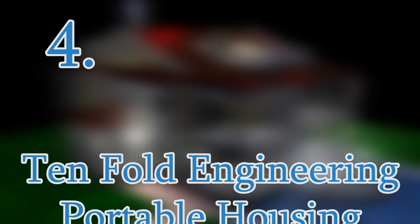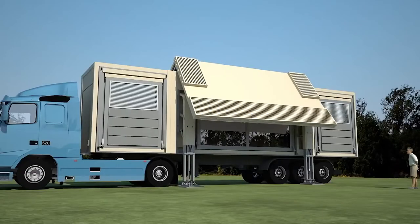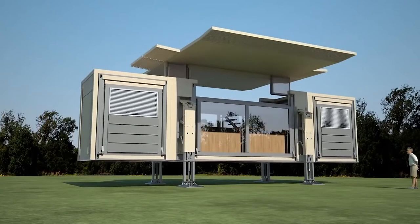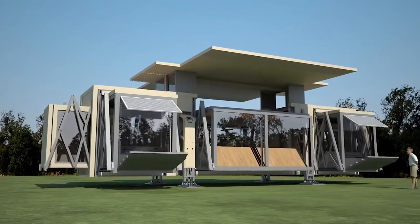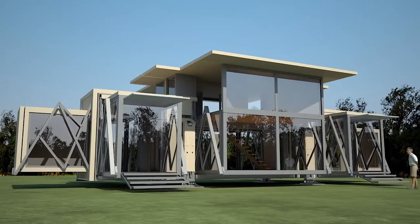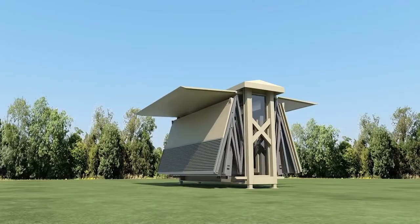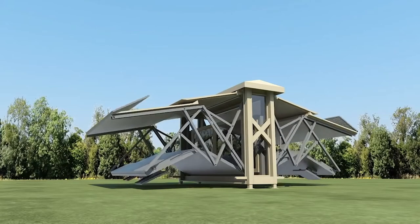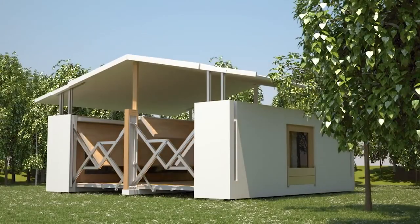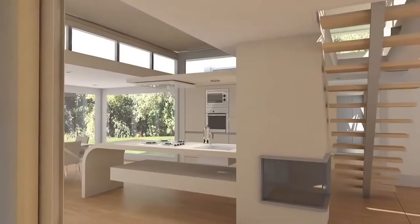Number 4: Tenfold Engineering Portable Housing. Taking portable and innovative housing to the next level, Tenfold Engineering has designed self-deploying houses that can fold or unfold without the use of machines, manual labor, or heavy foundations. Place the portable house anywhere, and with a click of a button, watch it unfold into 3 times its original size. In around 10 minutes, the portable house can expand to 64 square meters and includes 20 square meters of space to store furniture and appliances. These units are easily relocatable and can function as offices, large homes, clinics, galleries, shops, and restaurants.